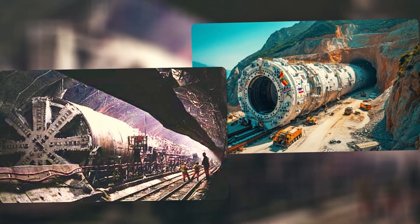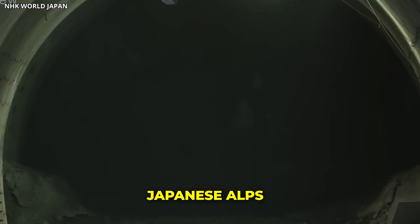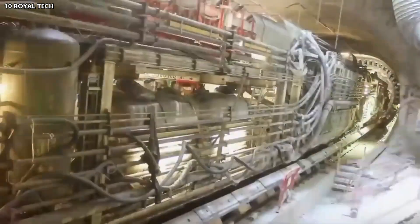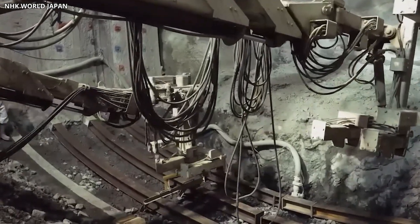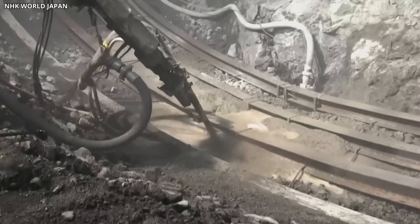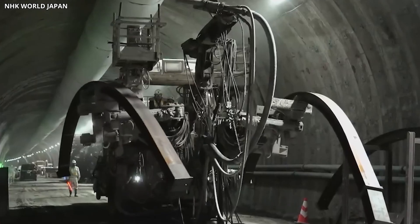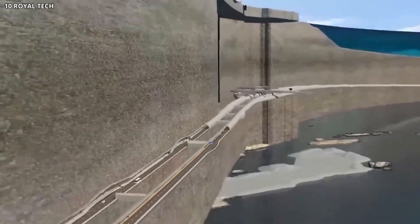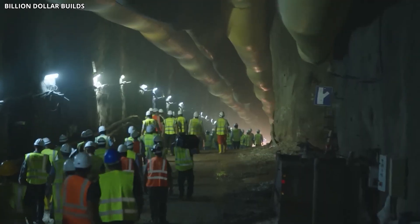Tunnel construction is the single most complex and time-consuming part of the entire project. The route passes through the Japanese Alps, one of the most seismically active and geologically unstable regions in the country. Engineers are using tunnel boring machines that can handle a range of rock types, from soft sediment to hard granite. But the process is slow — these machines advance only a few meters per day in difficult conditions. The tunnels must be reinforced continuously to prevent collapse, and groundwater poses a constant challenge.